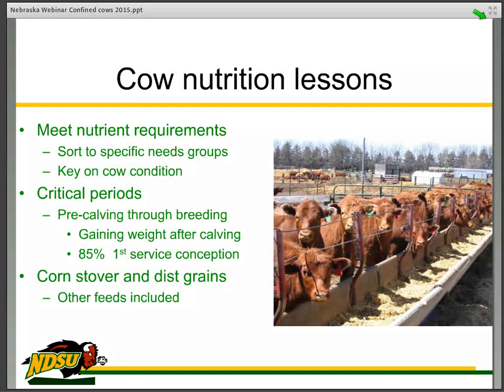Nutrition is the biggest challenge from our experience. Meeting the nutrient requirements is imperative. In some cases we have sorted cows to the specific needs of the group — you can sort out old cows, young cows, light cows — and put them in a group depending on the pens you have available. You can do all the book work and ration balancing, but keep an eye on the cow. The condition of the cow is key. That cow needs to be fed to be gaining weight during the breeding period, and that is our challenge — putting the right ingredients in that ration.